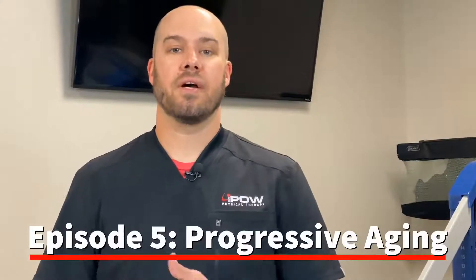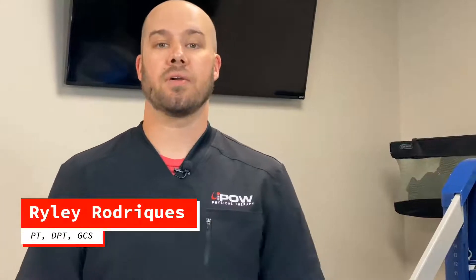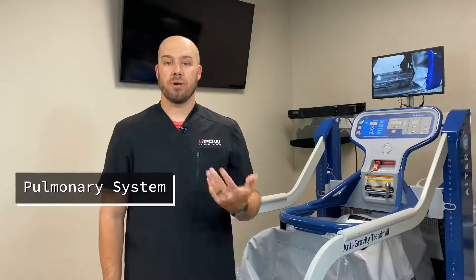Welcome back everybody to our next to last video in our series regarding progressive aging. Again, my name is Riley. I'm a doctor of physical therapy and certified geriatric specialist here at IPAL Physical Therapy. The topic this week is regarding our pulmonary system, or basically our lungs.